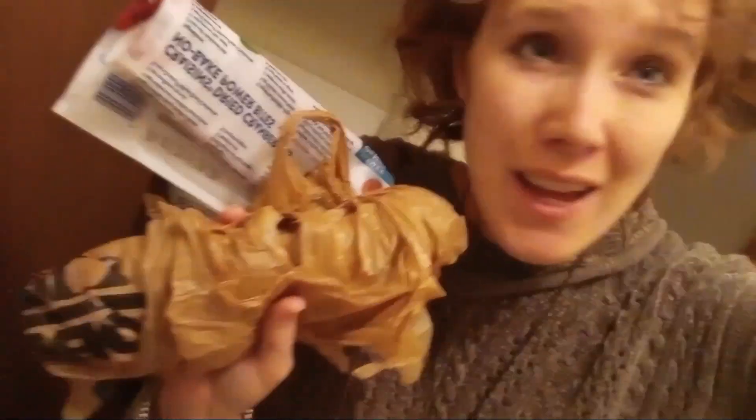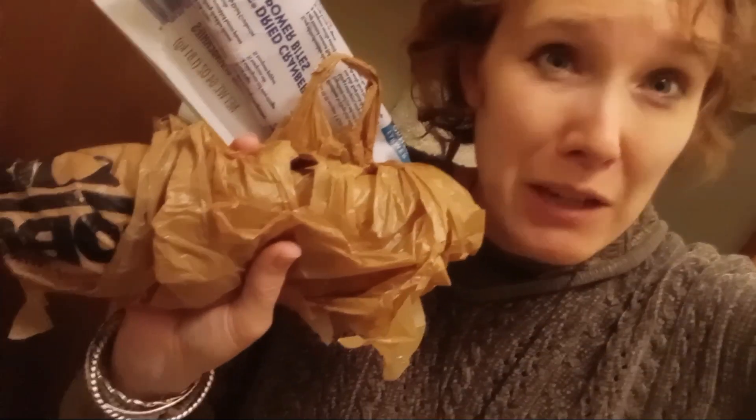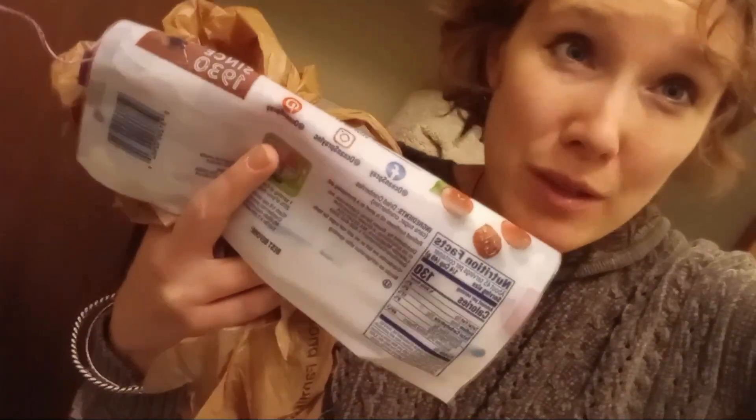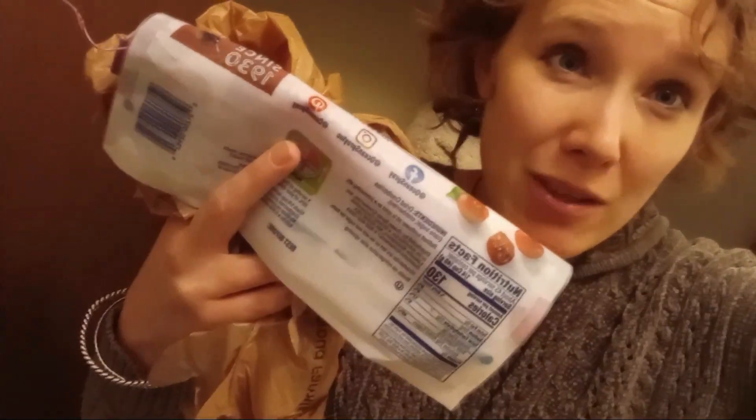Use plastic bags that you get from the grocery store to pick up garbage at your house. You don't need to buy extra plastic bags when you've got them just laying around. You could also use food packaging, because a lot of food comes in plastic — might as well make use of it as a bag.